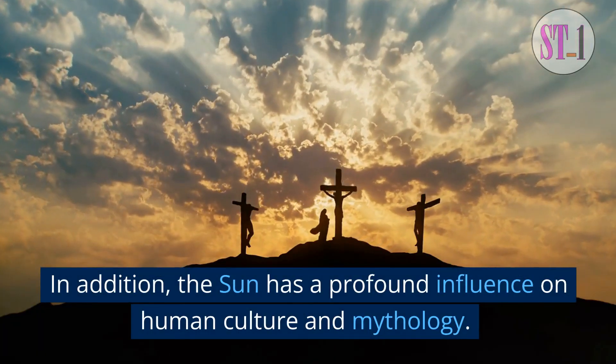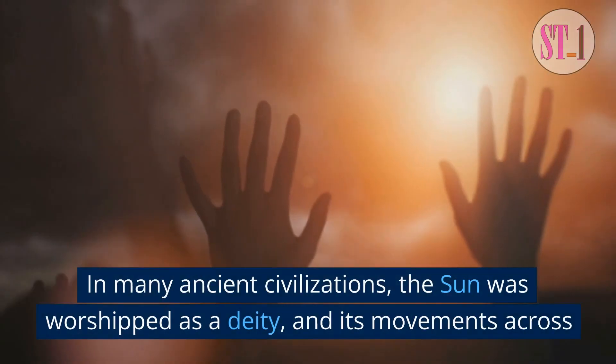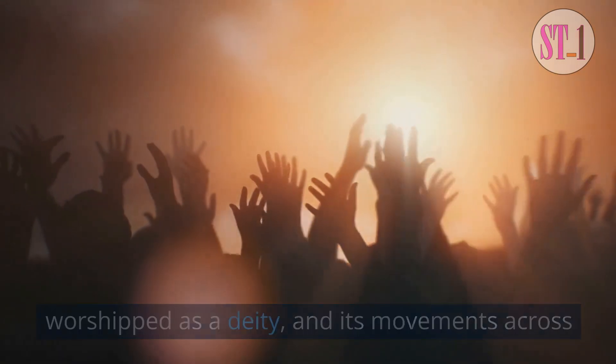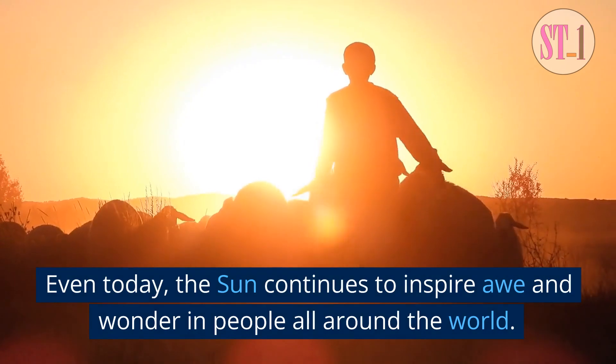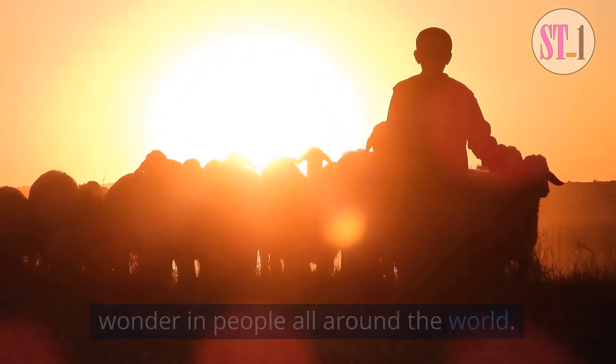In addition, the sun has a profound influence on human culture and mythology. In many ancient civilizations, the sun was worshipped as a deity, and its movements across the sky were seen as a symbol of the cycle of life and death. Even today, the sun continues to inspire awe and wonder in people all around the world.